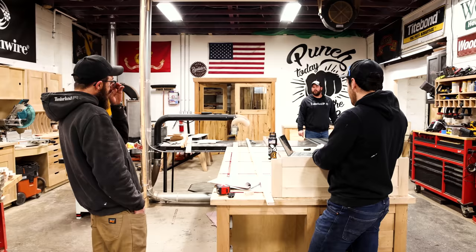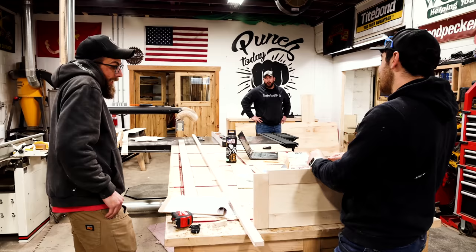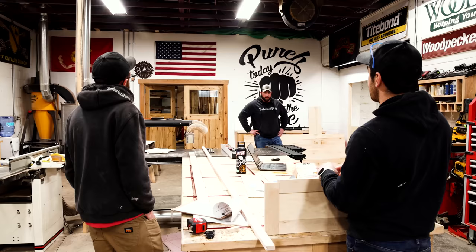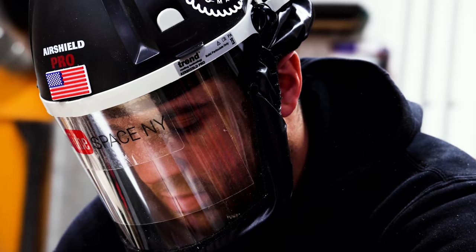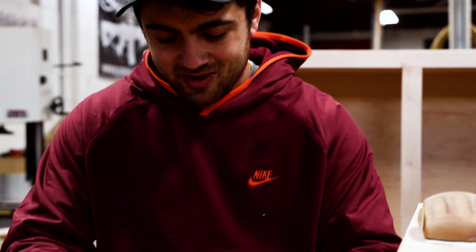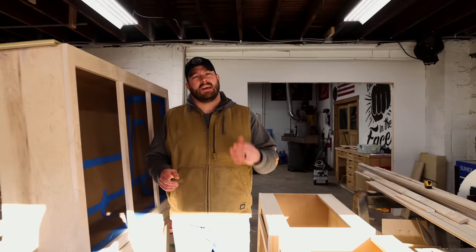Jordan cut about 30 doors and they're all wrong. Luckily we caught it before finishing all of them — they're oversized. We dove into Mosaic and found it called for a half-inch groove, but Jordan was cutting a quarter-inch groove. The door panels are a half inch too long, so now we have to cut every stile and every panel down.